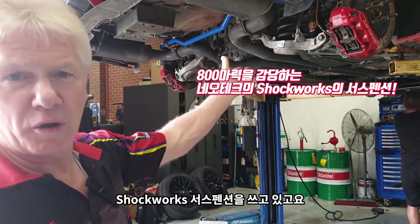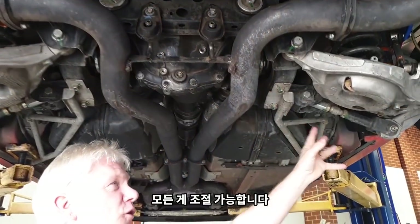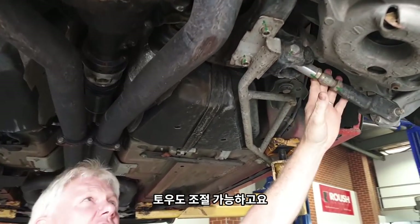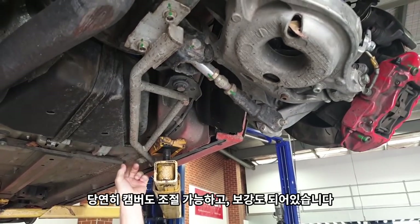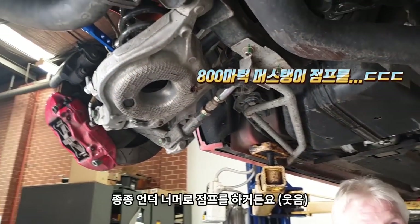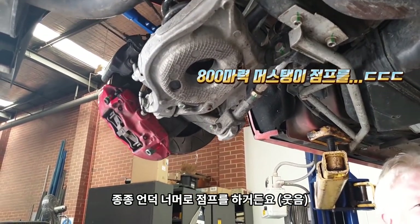We're running Shockwork suspension on here. Everything's fully adjustable — adjustable tow, adjustable camber obviously, and then we have some bracing. We jump this car sometimes over crests.